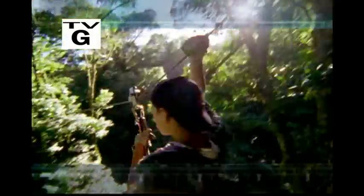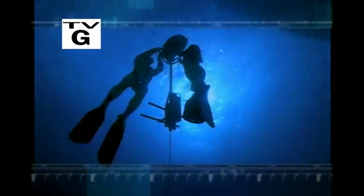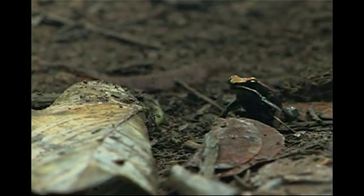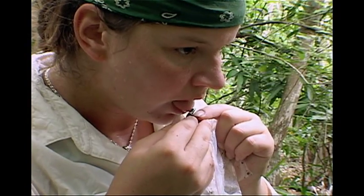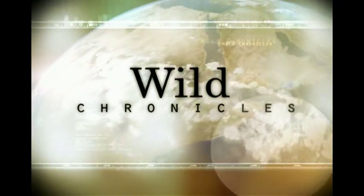This is the planet we share. Each week we travel above, below and across its surface on a journey of discovery. This week in Madagascar, a taste of toxins from some poisonous frogs. This is Wild Chronicles.